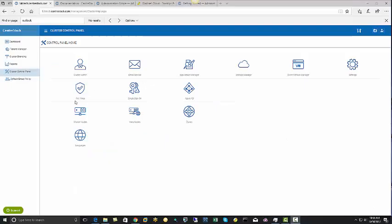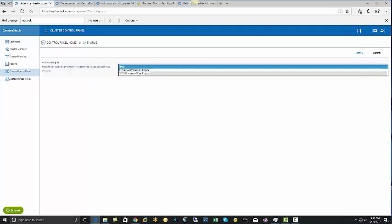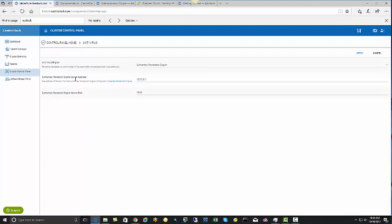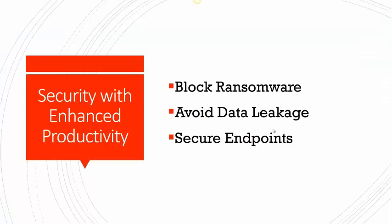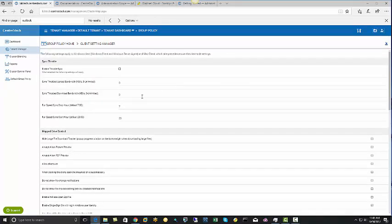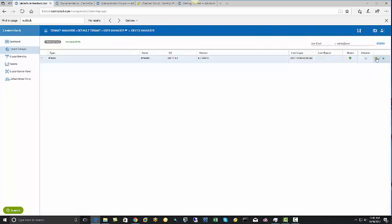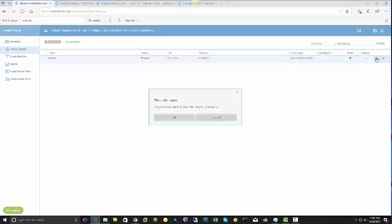For viruses, CenterStack can be integrated with your existing antivirus software to provide protection from viruses that may be injected from unmanaged endpoints. For example, if a remote worker uses an unmanaged or unprotected computer to access your data from CenterStack, the files that are uploaded will be scanned for viruses before the transfer is allowed. And if you're worried about employee devices being lost, stolen, or otherwise compromised, CenterStack provides the ability to selectively encrypt or remotely wipe corporate data on the device.